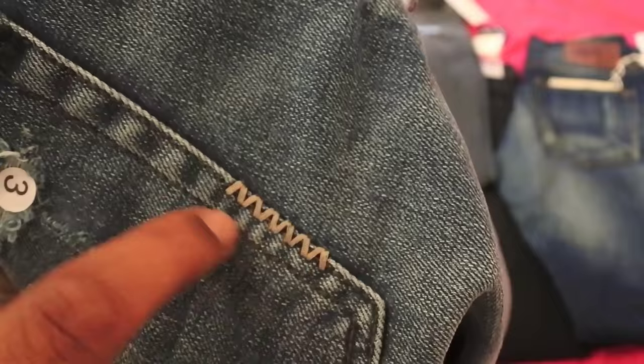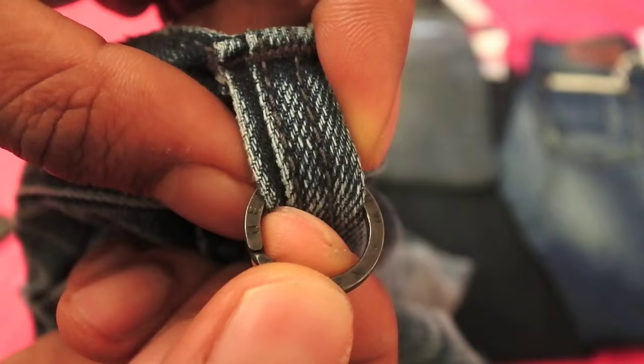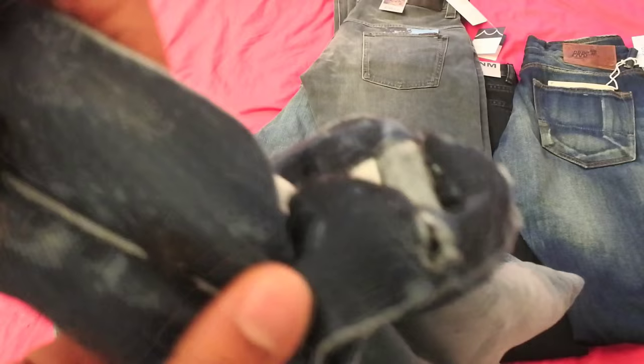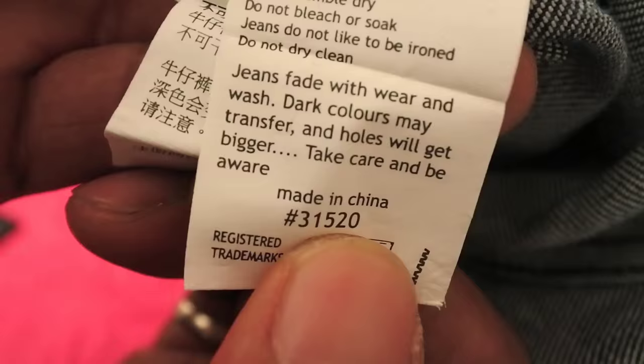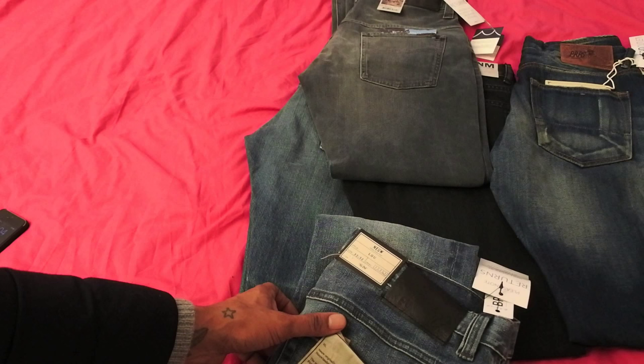They've got some nice detailing all the way through — reminds me of True Religion with the thick stitching. All the studs are embroidered with NEUW. There's a little link there — I guess if you want to hang your keys. They are a button-up jean, not a zip, and I do like button-up jeans. Designed in Australia but made in China, which isn't really a problem. It's 98% cotton, 2% elastane which makes sense because they had a bit of a stretch feel to it — which I really like. Definitely going to be keeping these ones.